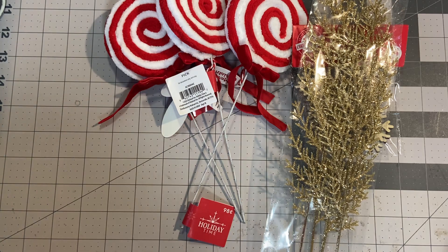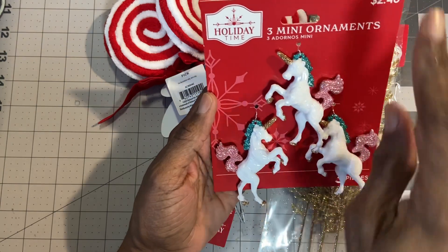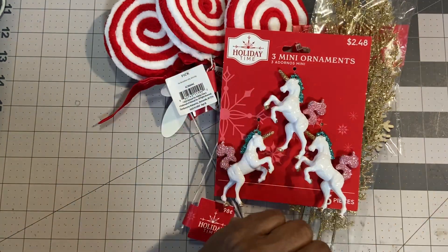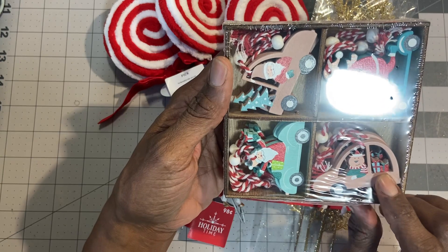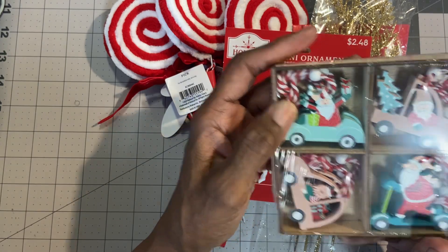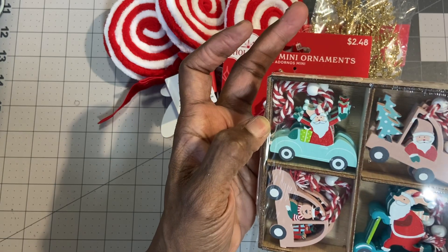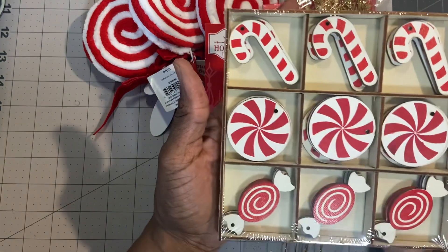Then I went over to the ornament section. I saw these mini unicorns and had to get these for personal reasons — there are only three, two dollars and forty-eight cents. Everything's gone up but still not too bad. And then I got these — so cute! The little bear in the truck, they're wooden; there's three of each. You have Santa in a car, them on a scooter, and them in a truck with the tree in the back. They have a red and white string with a pearl bead — pretty cool mini ornaments.